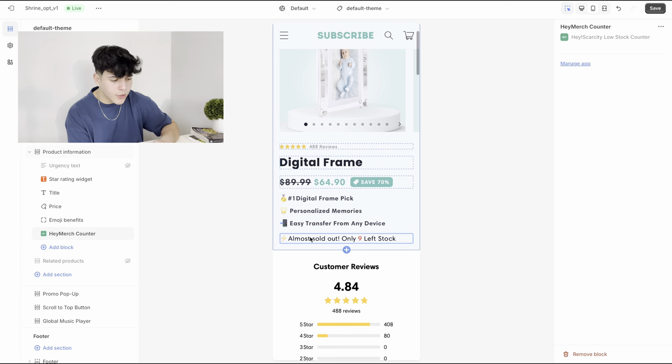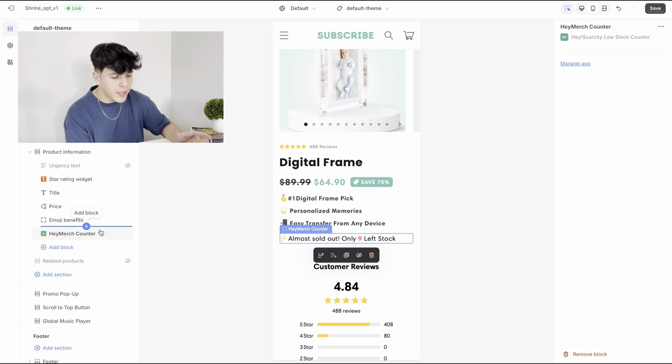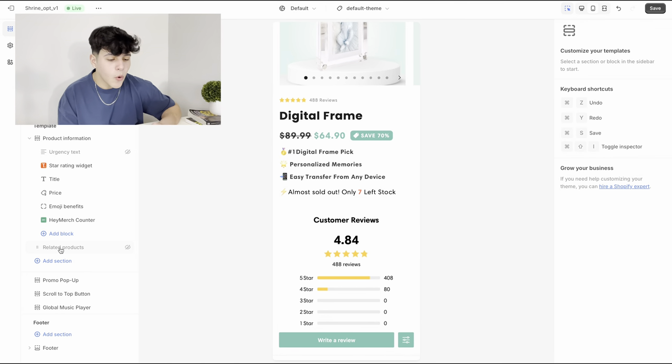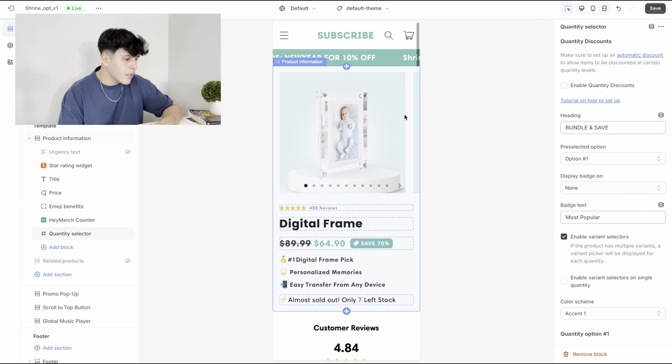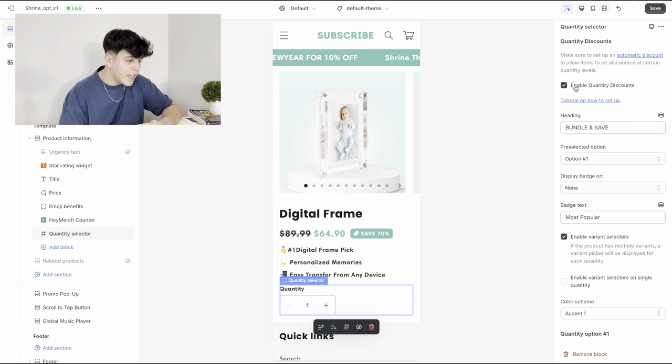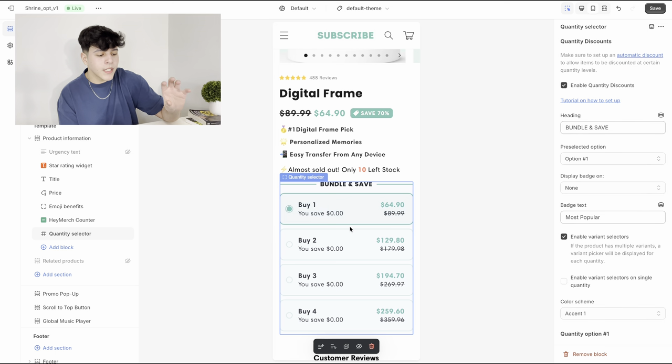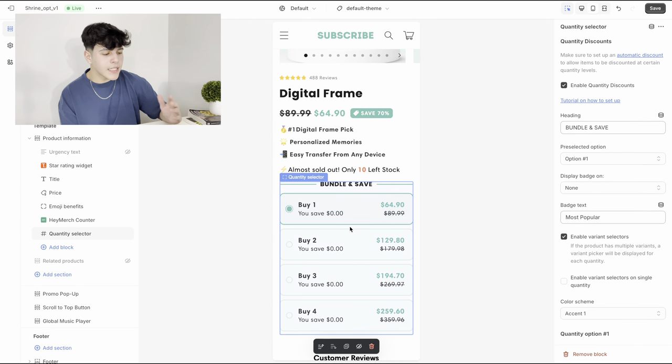Now the next thing is an app called Hey Merch Counter — it basically just adds the 'almost sold out' indicator. After that, go to 'Add Block,' pick 'Quantity Selector,' and turn on 'Enable Quantity Discounts.' This gives you a bundle-and-save option that you'd normally need a separate app for, but it's already included in the Shrine theme. That's one of the reasons I really like Shrine — it saves you from paying extra subscriptions for bundles.